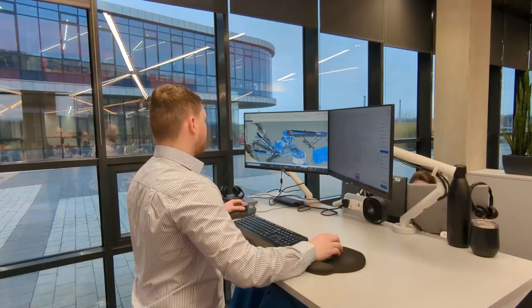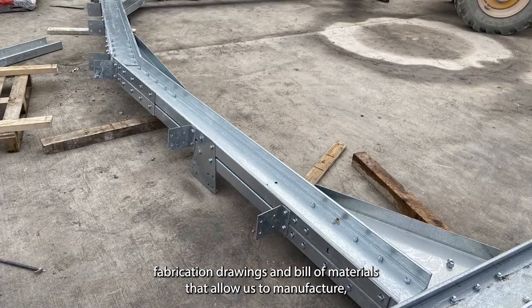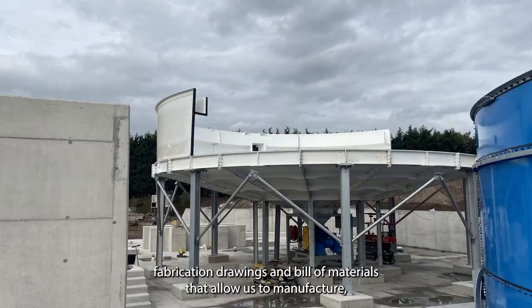My main role is creating detailed 3D design models, fabrication drawings and bill of materials that allow us to manufacture, fabricate and assemble our products.